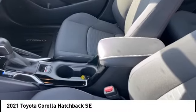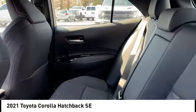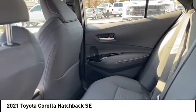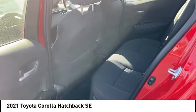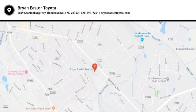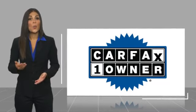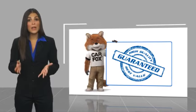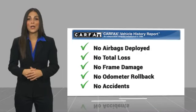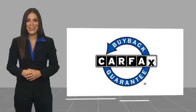Searching for a dependable vehicle that looks great, too? You've found it, so stop in today. This is a one-owner vehicle with a Carfax Vehicle History Report. Be sure to find a complimentary copy of this report online or contact the dealership. This vehicle qualifies for the Carfax Buy Back Guarantee.